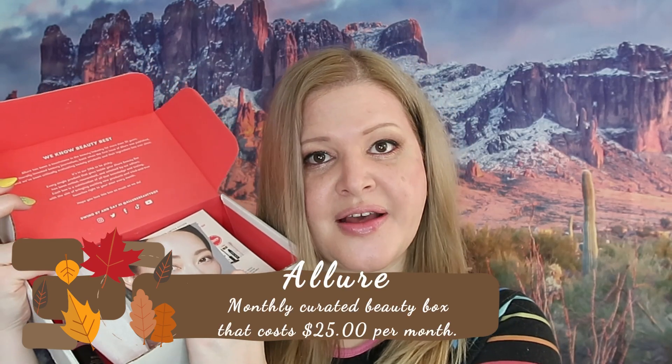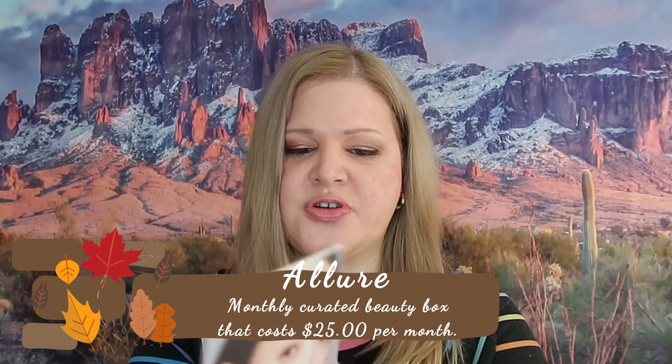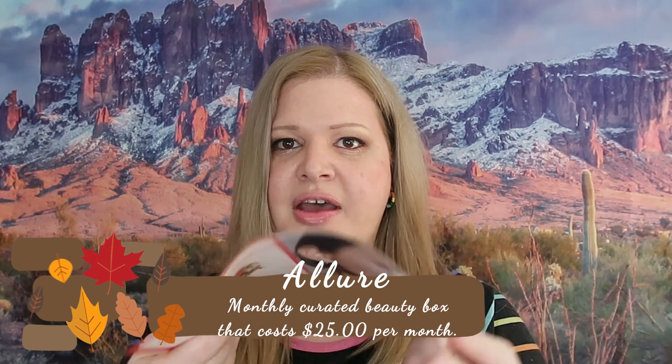If you don't already know, I do list the prices of the subscriptions as well as the individual priced items. Allure is the only one that doesn't have all full size, and those I let you know whether they're full sized or not. Here's the Allure box — this is the inside, and there is always a little brochure with the items listing the price and details.